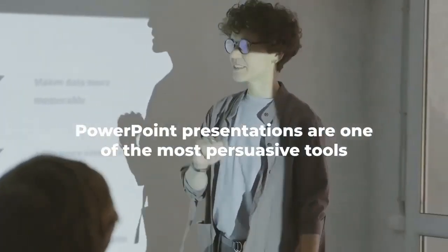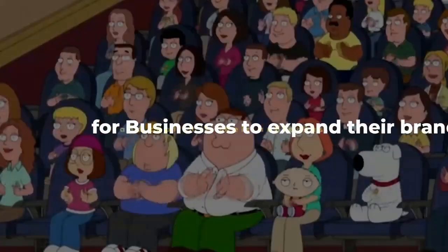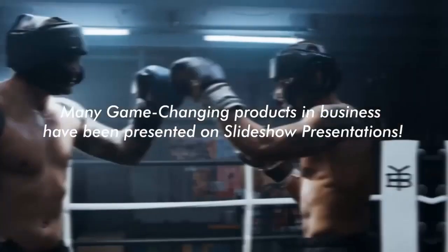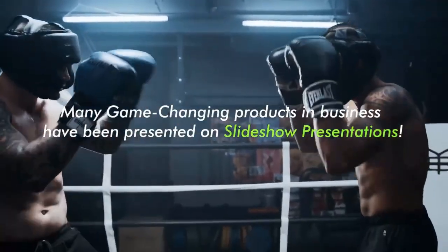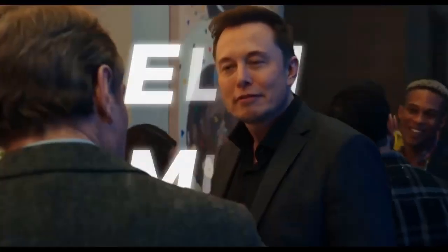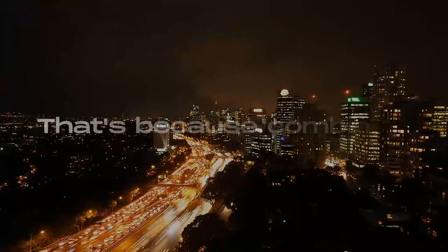PowerPoint presentations are one of the most persuasive tools for businesses to expand their brand and captivate their audiences. Many game-changing products in business have been presented on slideshow presentations. When Steve Jobs launched the first iPhone in 2007, he revealed it on PowerPoint. Even major businessmen like Elon Musk have used it to present his ambitious space trip to Mars.